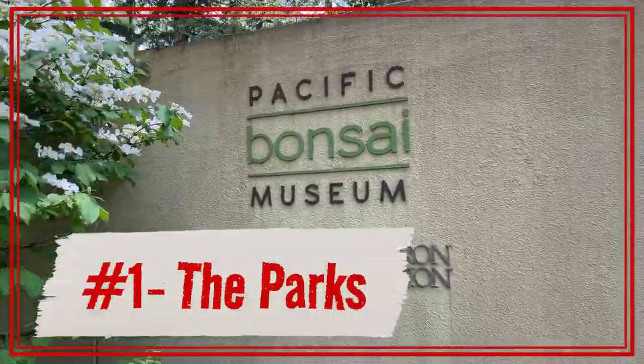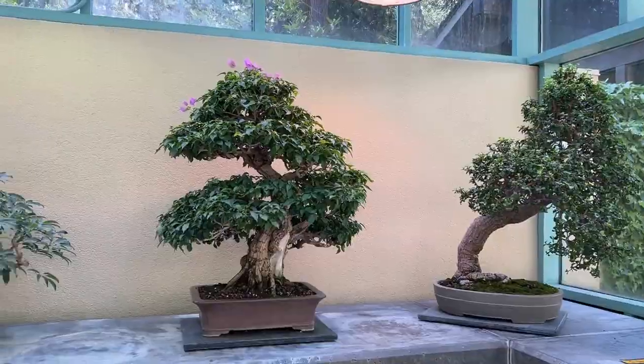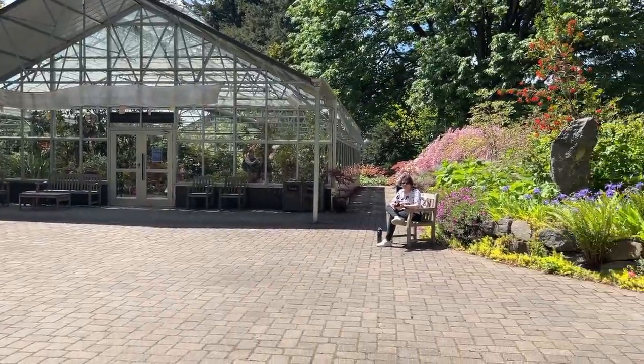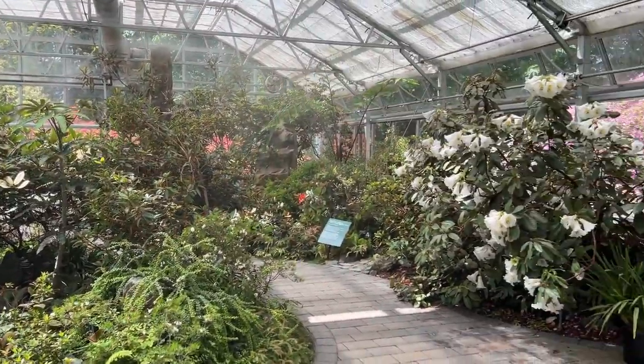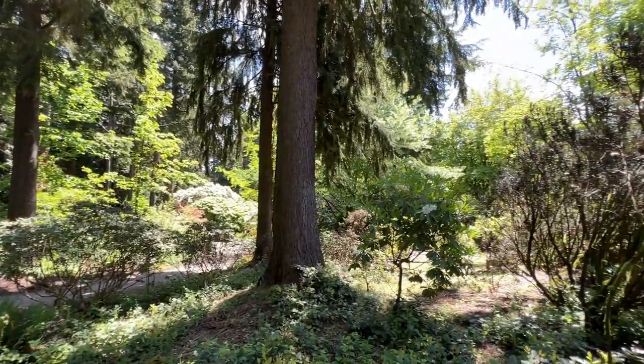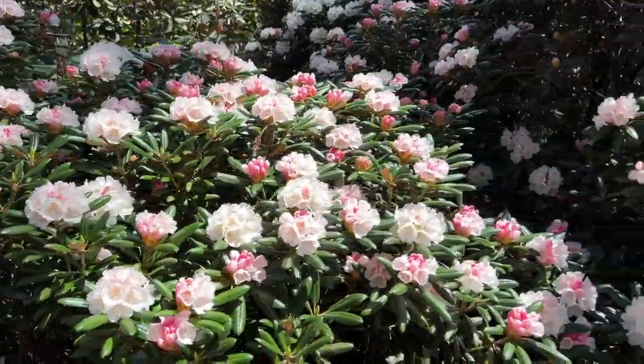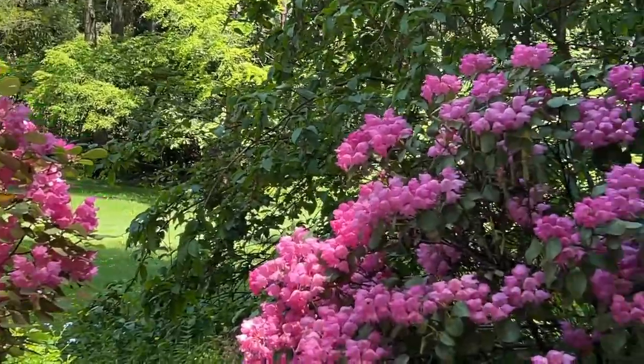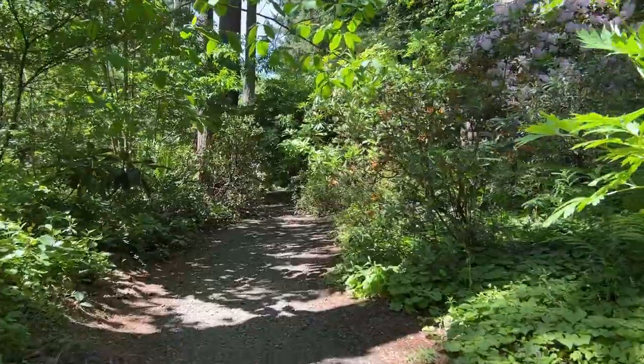Number one in our countdown is all the parks nearby. First, there's the Bonsai Museum, which is located at the same campus as the Rhododendron Species Botanical Garden. This 22-acre garden has over 700 species of rhododendrons, miles of walking paths, and a lot more.